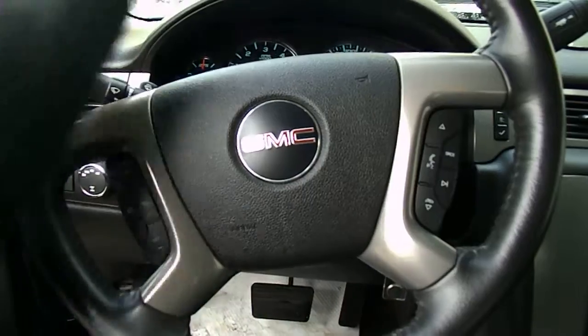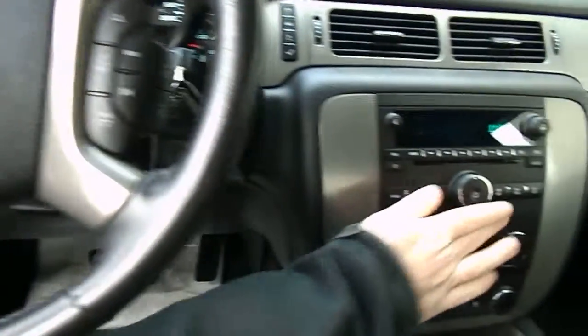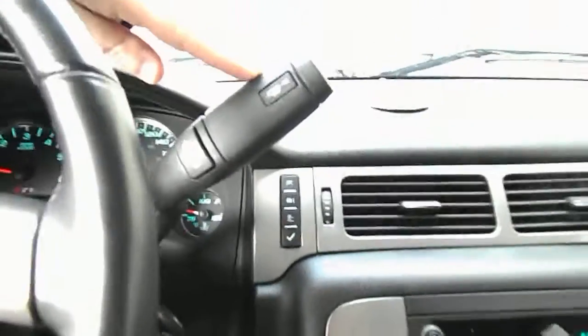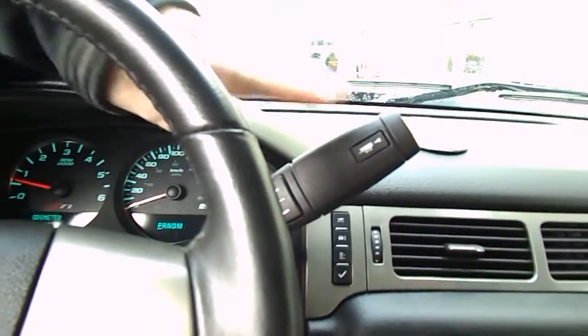Check out some of the steering wheel controls. Nice leather-wrapped steering wheel. Bluetooth, cruise control, stereo. You do have tow haul mode up here — basically what that is, the engine talking to your transmission, saying we're towing something, we got to gear down at lower speeds.